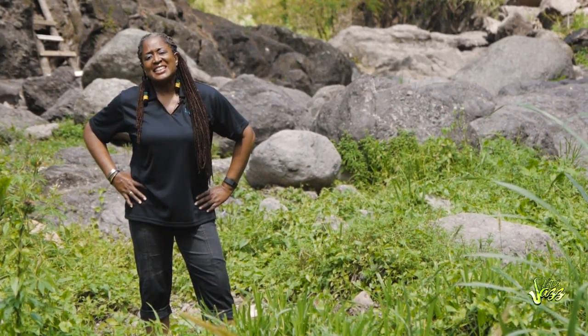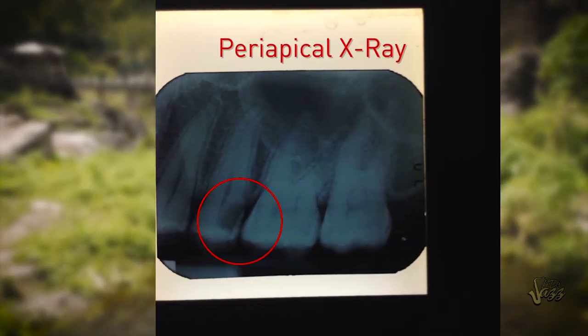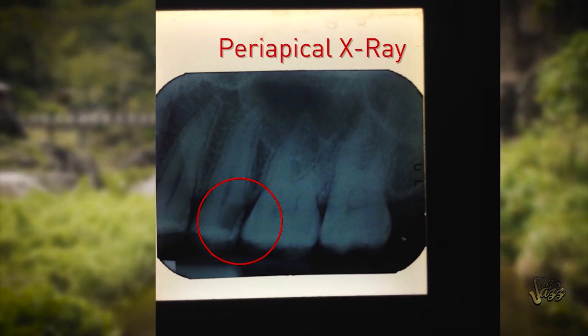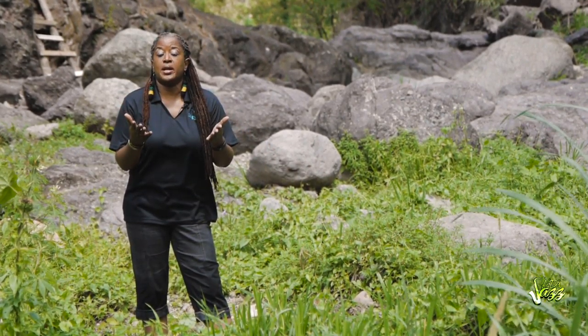What about a tooth that's decayed? Sometimes you can't even see the decay unless you look on an x-ray. Is it close to the nerve? Is it far from the nerve? Will the teeth need fillings or will they need root canals? All these decisions can be made once you can clearly see what's going on beneath.